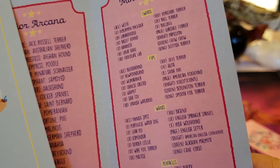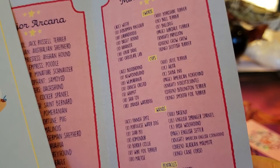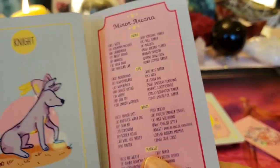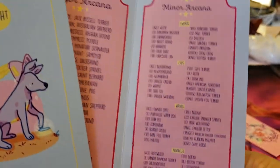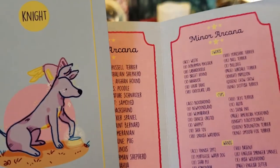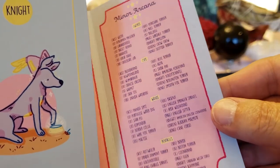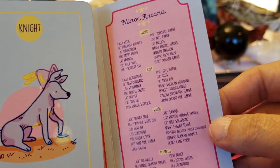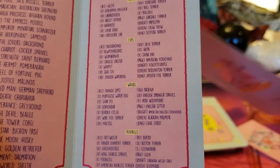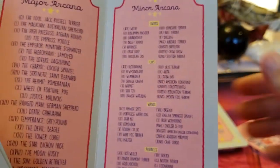X-O-L-O-I-T-Z-C-U-I-N-T-L-E — do you know that word? I don't speak Aztec! My husband said he doesn't speak Aztec either. Oh my god, I cannot tell you what that breed is — he's got his knight's armor hat on. Someone please tell me; I'm going to look that up later.